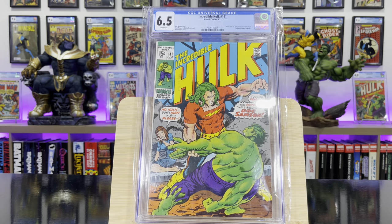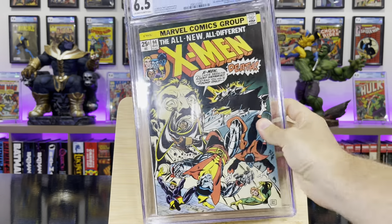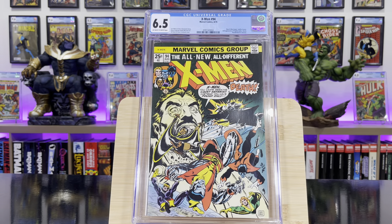Incredible Hulk #141 — this is the origin and first appearance of Doc Samson. X-Men #94 — this is when the new X-Men run starts; the second appearance of Nightcrawler, Storm, Thunderbird, and Colossus.